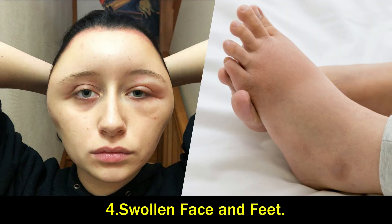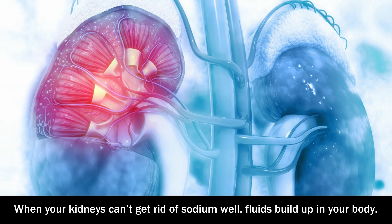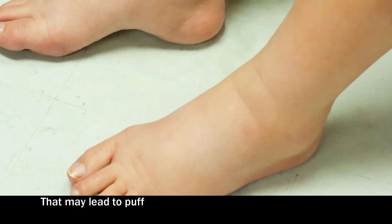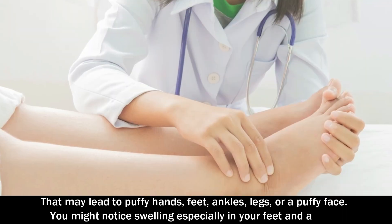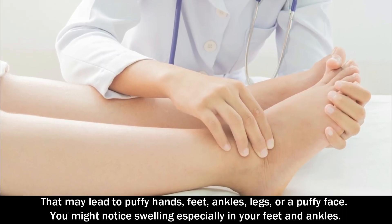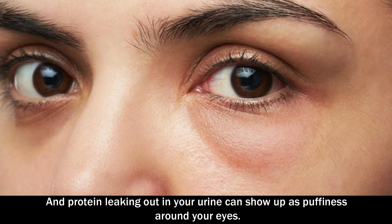Number 4: Swollen face and feet. When your kidneys can't get rid of sodium well, fluid builds up in your body. This may lead to puffy hands, feet, ankles, legs, or a puffy face. You may notice swelling especially in your feet and ankles. And protein leaking out in your urine can show up as puffiness around your eyes.